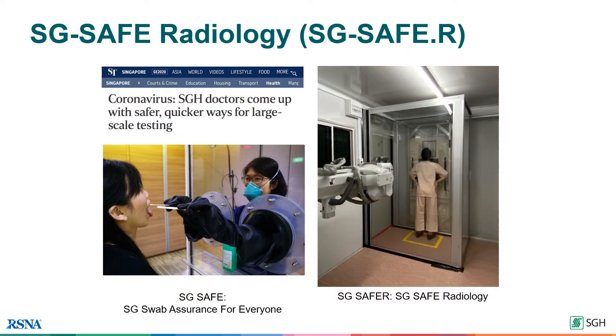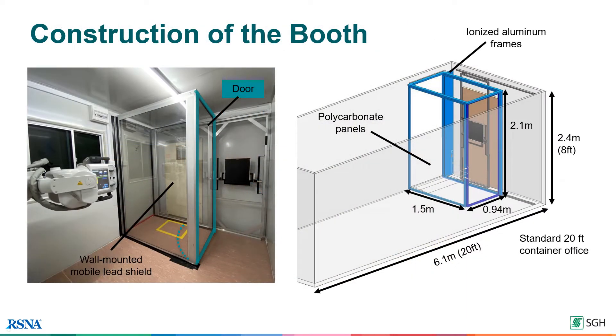SG Safer is essentially an isolation booth housed within the temporary radiography facility. It was inspired by a photo booth and our SG Safe mobile booth for performing COVID-19 swabs. Polycarbonate was chosen as the material of the booth for its transparency, durability, strength and availability. Our tests showed that there was minimal attenuation and the resultant increase in radiation dose was equivalent to that of computed radiography.